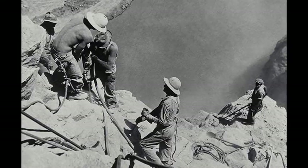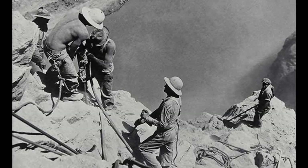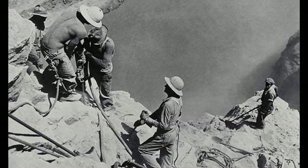Following the construction of two enormous coffer dams, the canyon was then drained and the surrounding rocks stabilised, ready for work to begin on the dam itself.